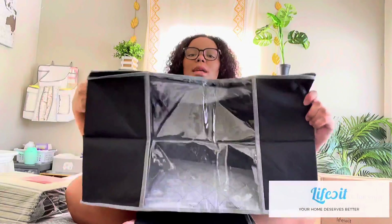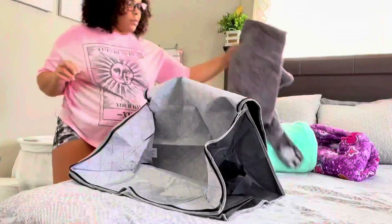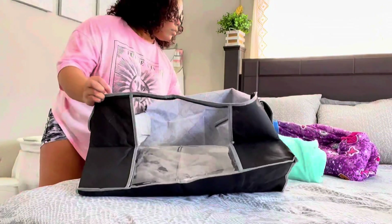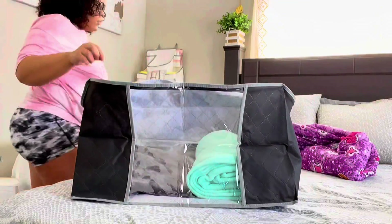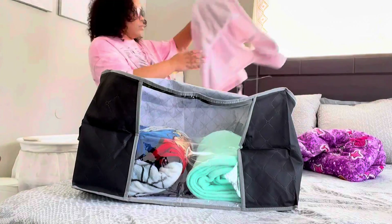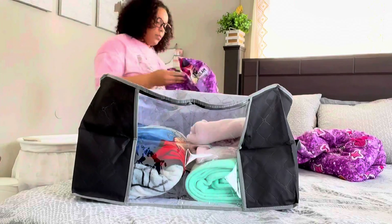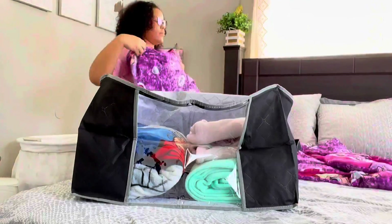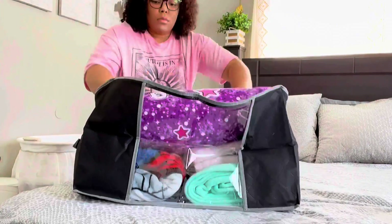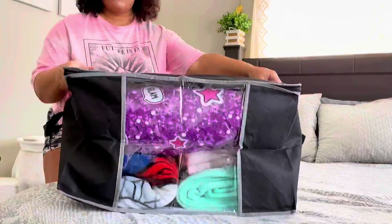They sent me three of these large storage bins. You can store comforters in these — I plan on putting some of my kids' comforters in them, because my kids have a ton of blankets and comforters. I find myself buying them all the time. I like that they have this little clear window in the front, which is just perfect.